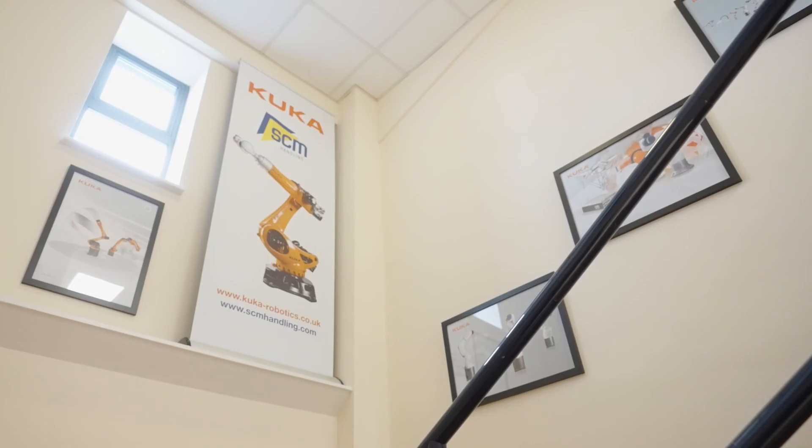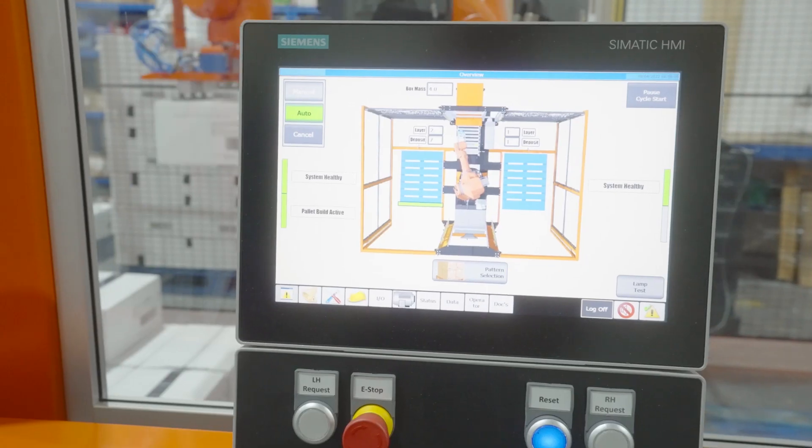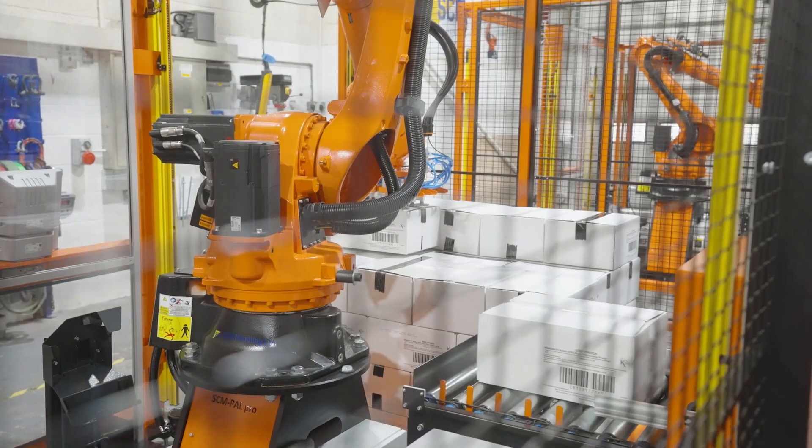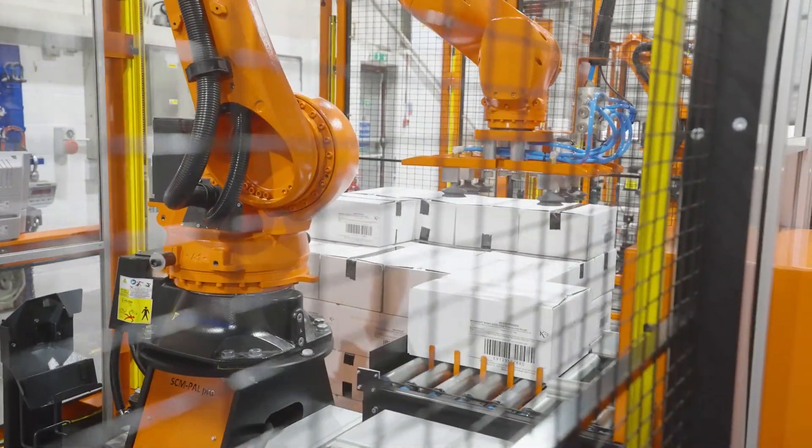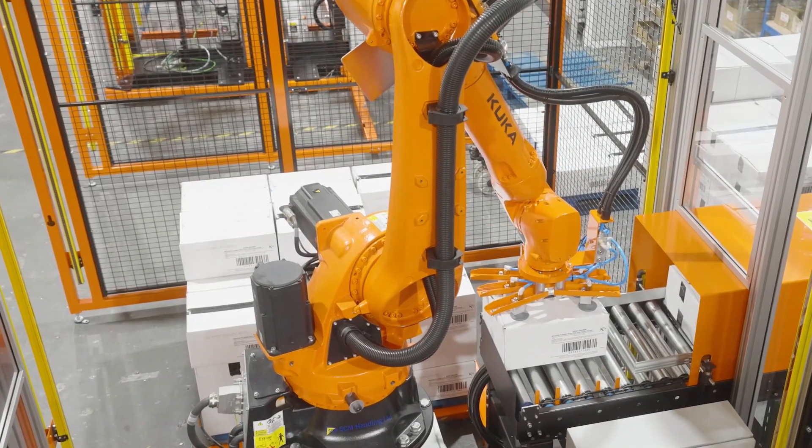We're proud to be a KUKO Platinum Partner, the top tier of system partner in the UK. This relationship is built on trust, cooperation and a deep mutual respect for each other's businesses. KUKO and SCM have been partnered for over 10 years, and the combination of our latest robot and SCM's years of experience have produced this industry-leading palletisation solution.